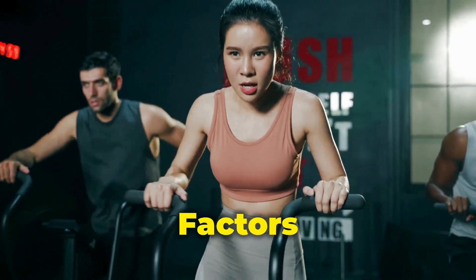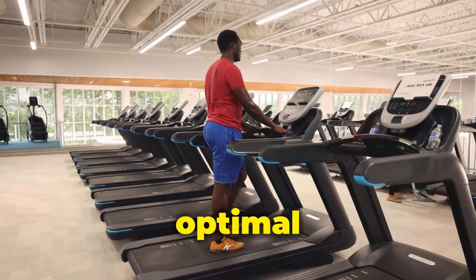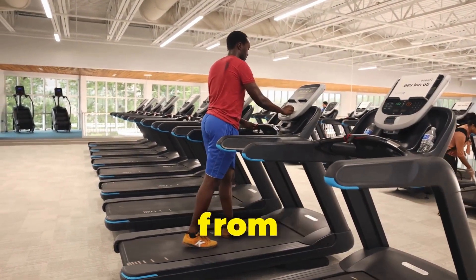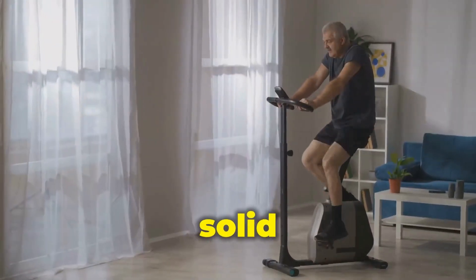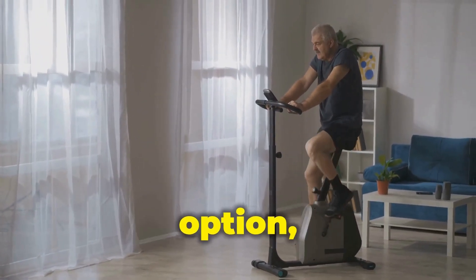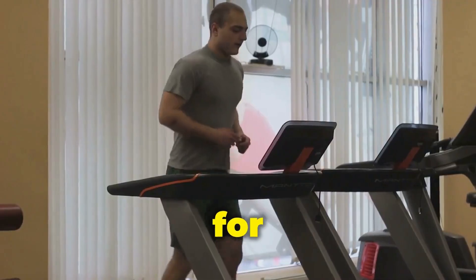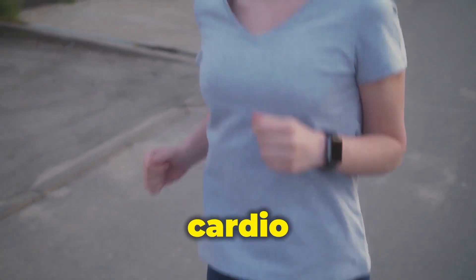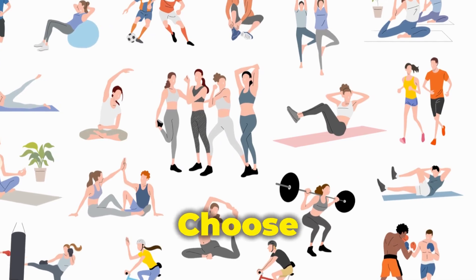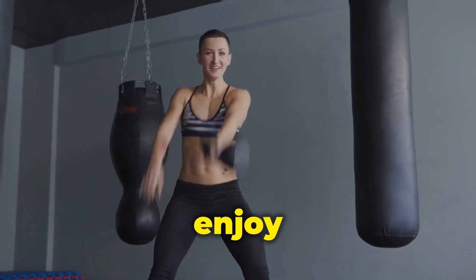While both HIIT and steady-state cardio offer valuable benefits, the optimal approach depends on your individual goals and fitness level. Beginners may benefit from starting with steady-state cardio to build a solid foundation before transitioning to HIIT. HIIT offers a time-efficient option ideal for busy schedules, and may be a good choice for fat burning and improving VO2 max, while steady-state cardio is excellent for building endurance and heart health. Ultimately, choose an approach you find enjoyable — consistency is key, so opting for a workout you genuinely enjoy is crucial.